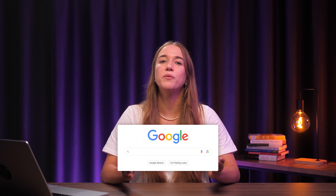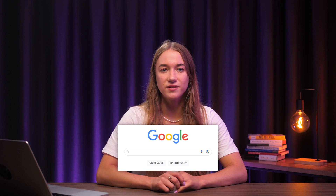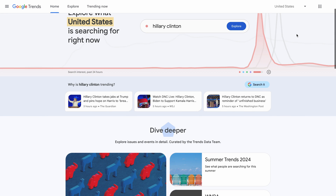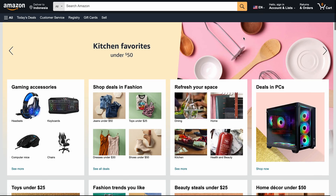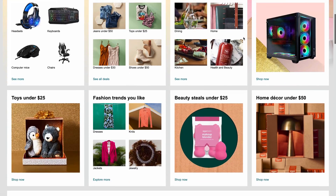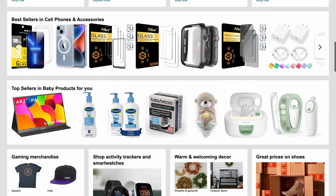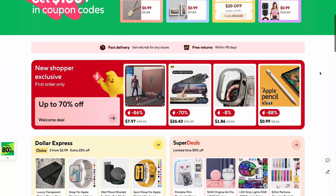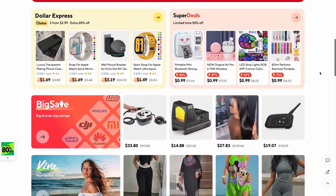For this, Google will be your best friend. Start by performing simple searches for keywords related to your niche and checking the results. Then open up Google Trends to see the actual search volumes. Finally, check the bestseller lists on Amazon. Filter the results based on your niche to see what people are buying.